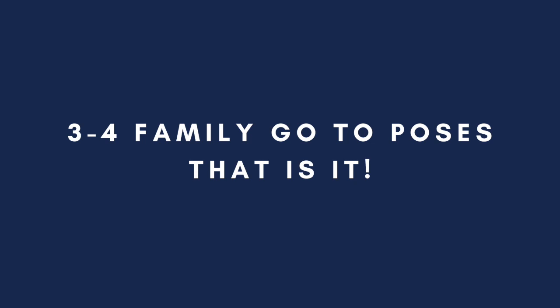At every photo shoot, we do basically the same three to four poses with each family, and we vary it up within that pose, and then move on with any bonus things we can get. So let's talk about those and how we make those candid.